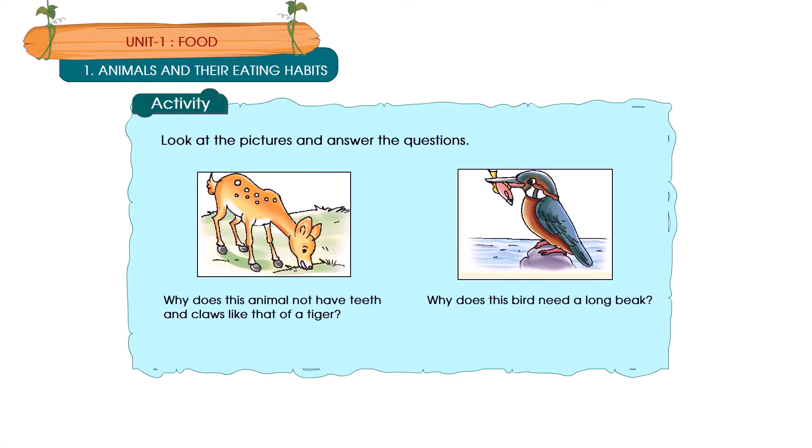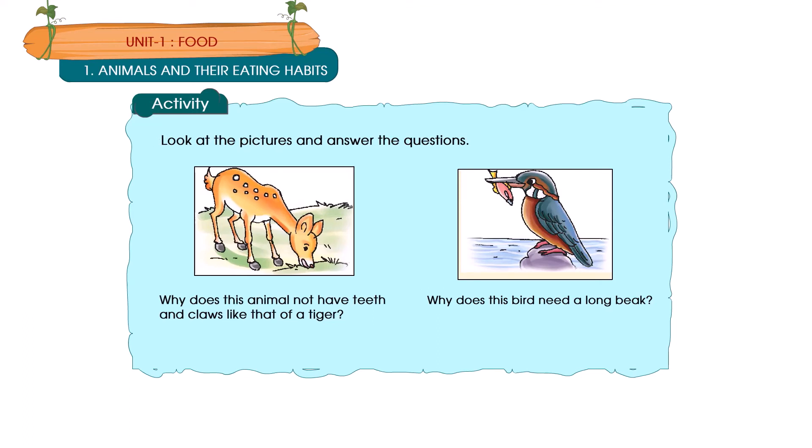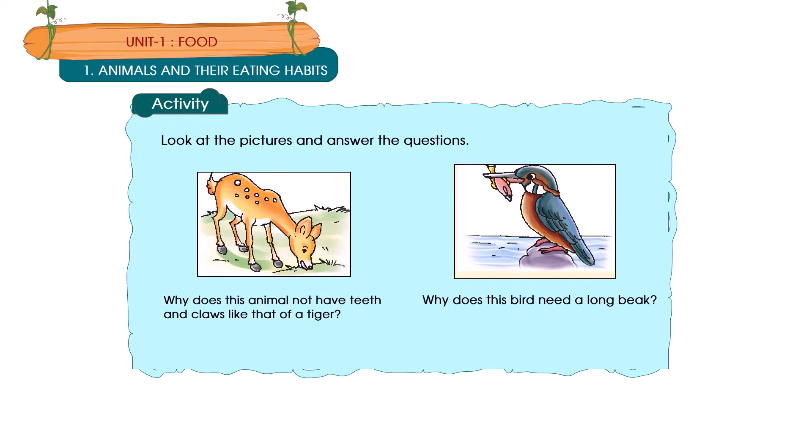Activity. Look at the pictures and answer the questions. Why does this animal not have teeth and claws like those of a tiger? Why does this bird need a long beak?